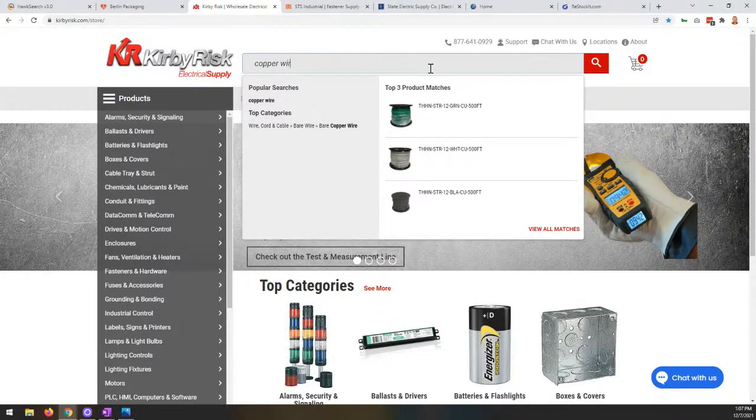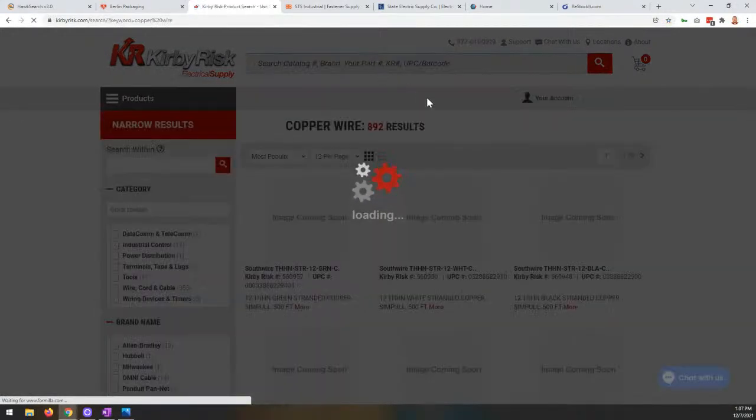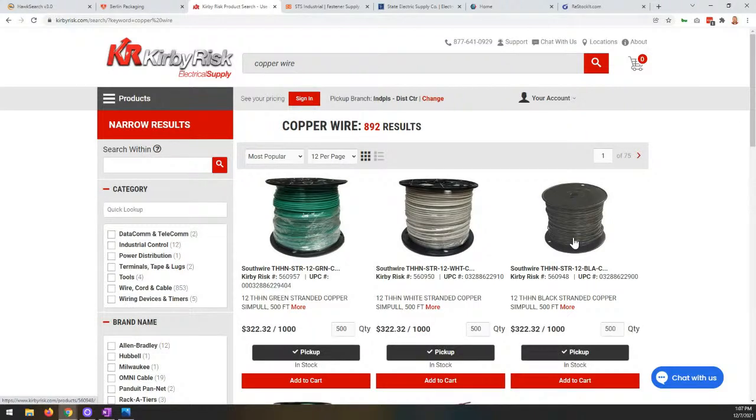As I type 'copper wire', you can see this is updating the popular searches, top categories, and product matches. When I execute the search for copper wire, we pull back the results — green wire, white wire, black wire. That autocomplete is heavily tied into the experience, not only making suggestions for what other visitors have searched, helping guide visitors to categories they might be looking for, but also making sure we're tied into the product display that will be returned. Let's go into a product detail page to show part number searching.